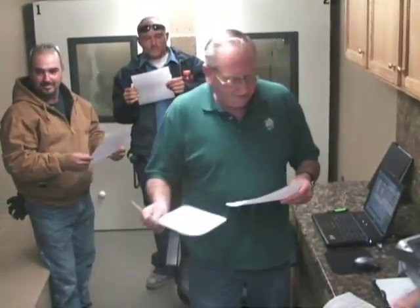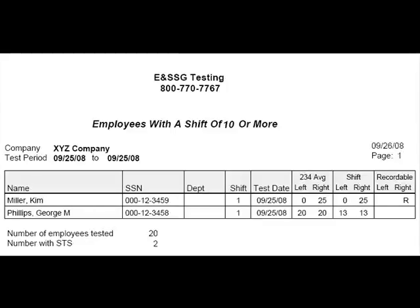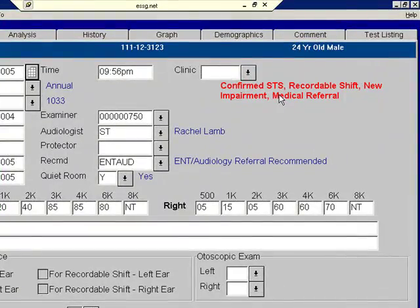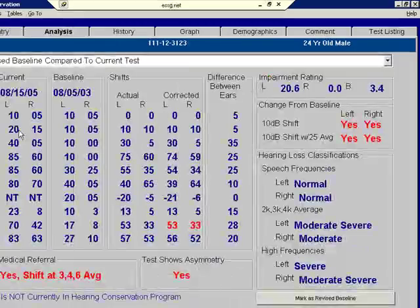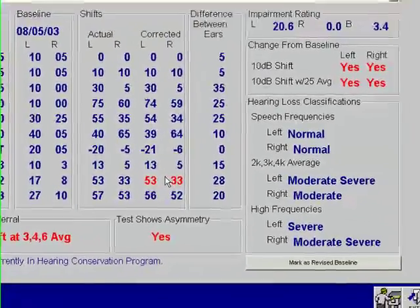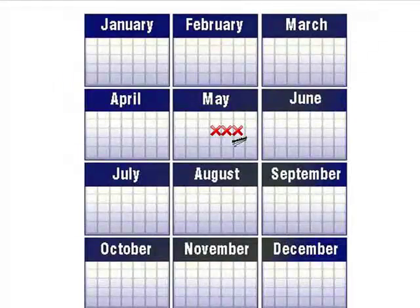Also, at the end of the job, a list of all persons tested with a potential standard threshold shift will be given to you. Data captured in the field is then reviewed by E&SSG's audiologist. Once the data has been reviewed and the recommendations are logged, your final reports are delivered.